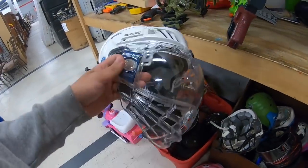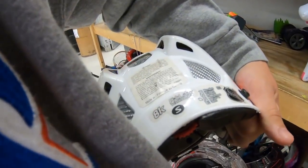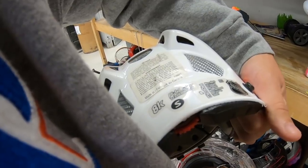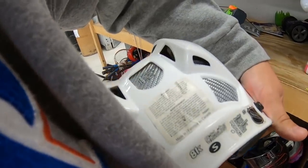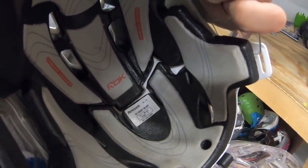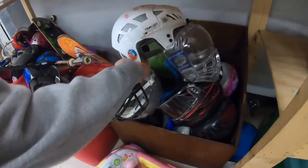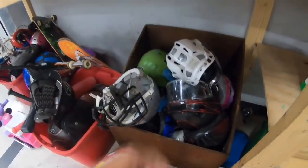I'll have to think about this one - I don't know what size this is, it looks tiny. There we go - size six and three-eighths to seven, so it's a youth size. June 2006, so I don't know if these things have a ten-year span or whatever, but that's a really cool face shield on that helmet.